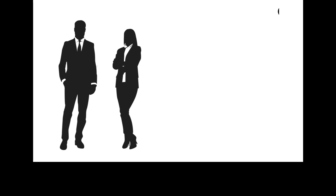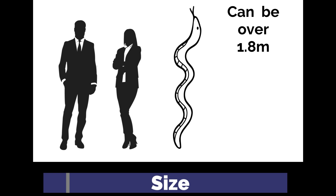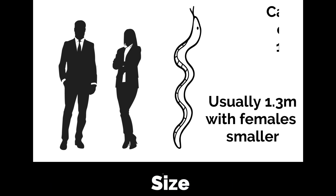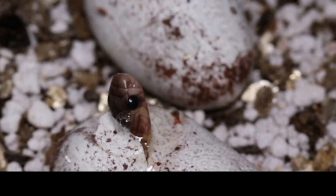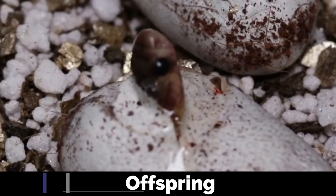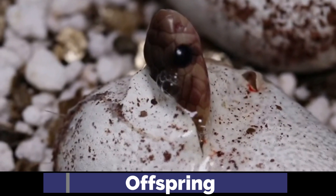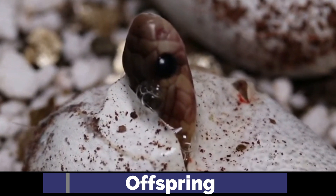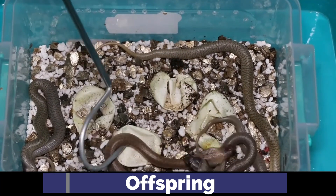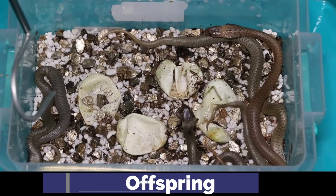Adult Cape Cobras typically measure between 1.2 and 1.4 meters, but have grown to over 1.8 meters in length, with females usually smaller than males. Reproduction occurs during midsummer through oviparity. Females lay between 8 and 20 eggs in warm locations such as termite mounds or hidden burrows, hatching after about 60 days. Hatchlings are independent from birth and measure approximately 30 centimeters. Juveniles tend to have dark throats extending toward the belly, though this color fades in the first few years of life and can lead to misidentification.